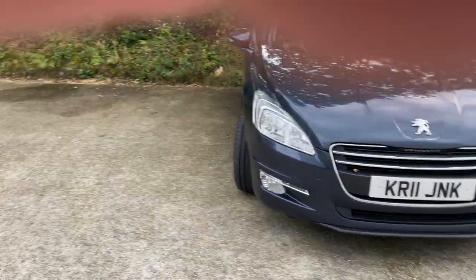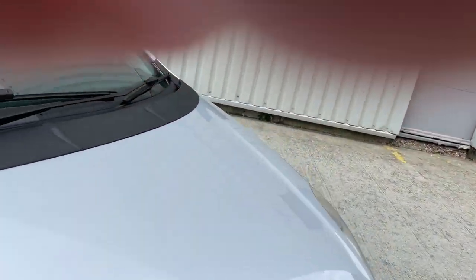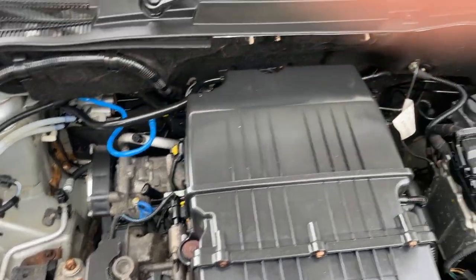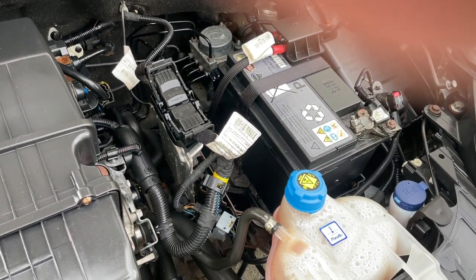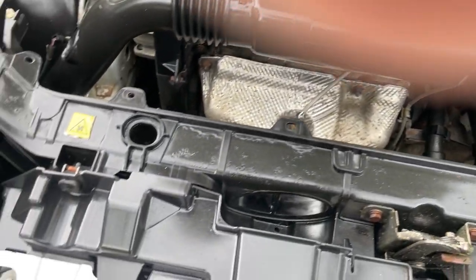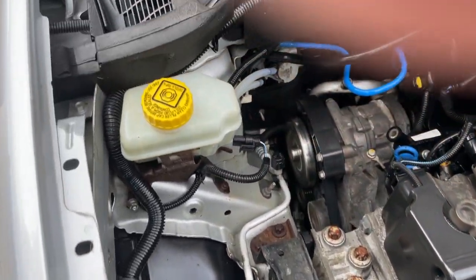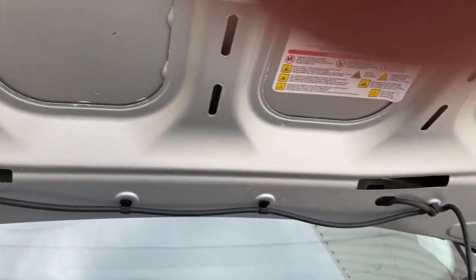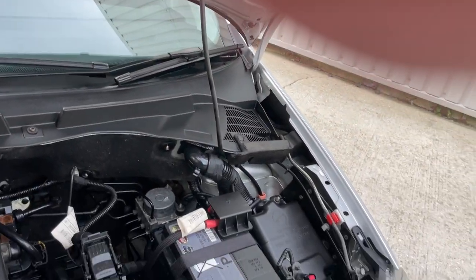I'll pop the hood for you. It's a 1.4 petrol, so it's going to be an economical little car. The official figures are 49 miles per gallon; you're probably going to get around 40-plus miles per gallon in reality. It's nice and tidy under the engine bay — no leaks, very nice and tidy.